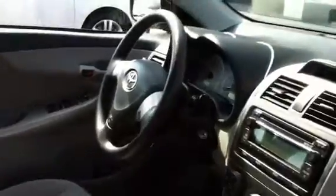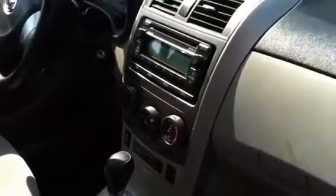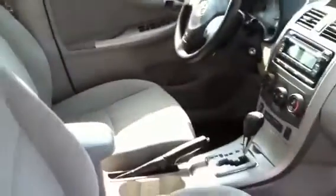This one is an automatic. It does have cruise control as well as audio controls on the steering wheel. Non-glare dashboard — everything you could want. It's a beautiful vehicle.